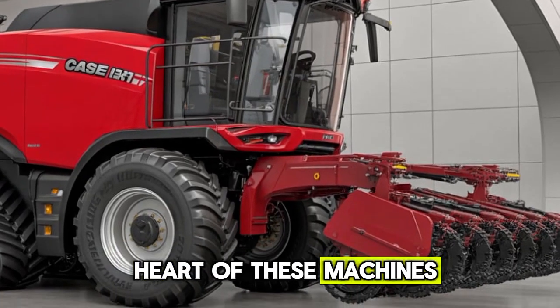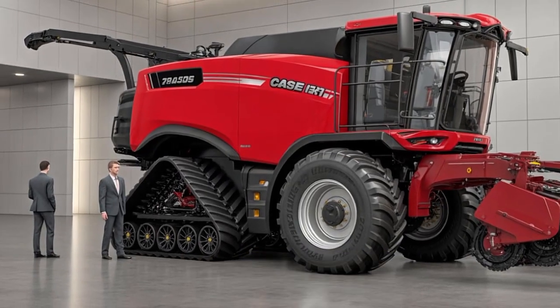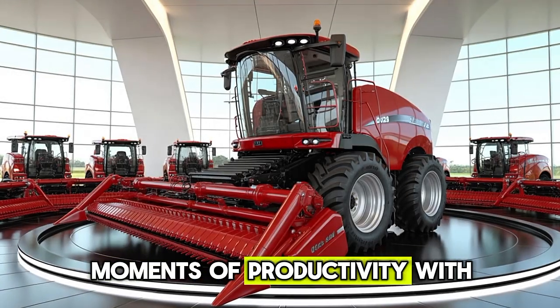The heart of these machines lies in their powerful engines, tuned to deliver consistent performance even in the toughest field conditions. They are not just machines but true companions for farmers, turning endless hours of hard work into efficient moments of productivity.